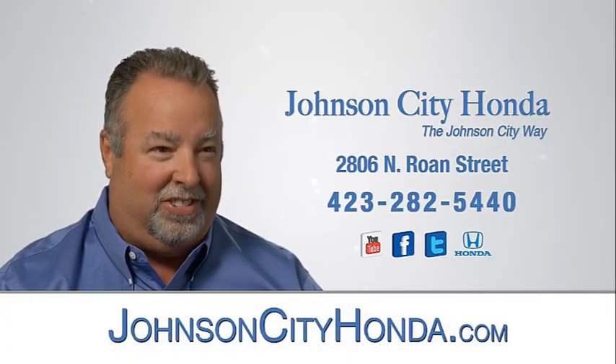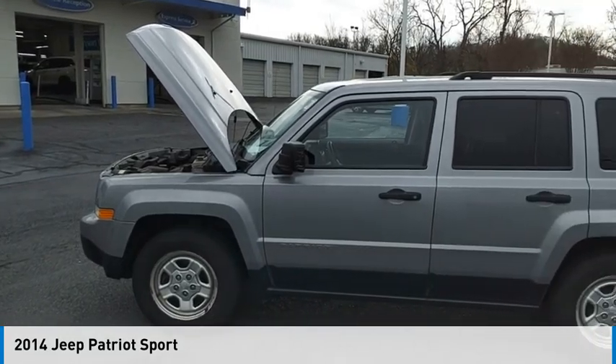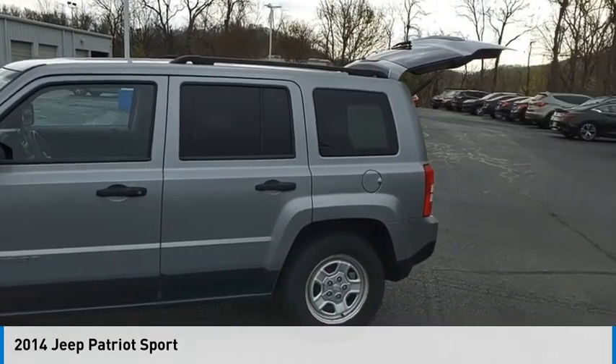Johnson City Honda. Looking for the right vehicle? Check out the 2014 Patriot.